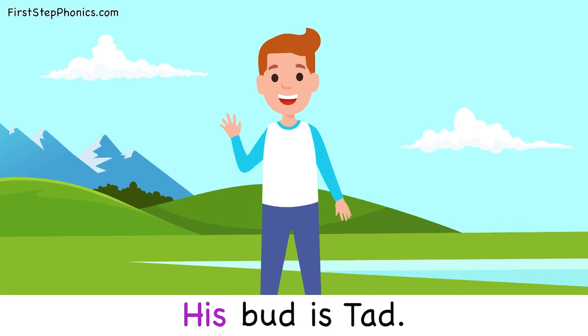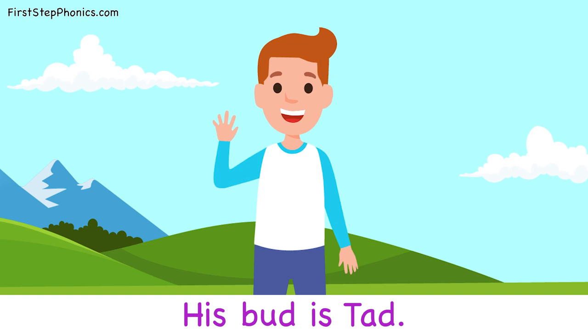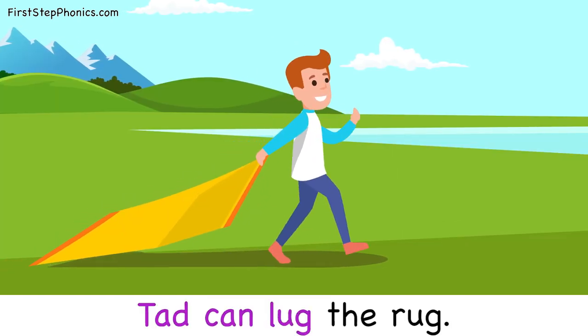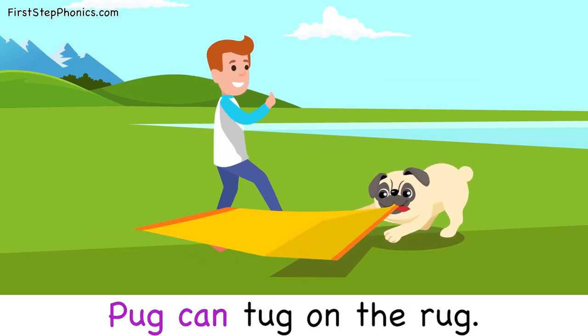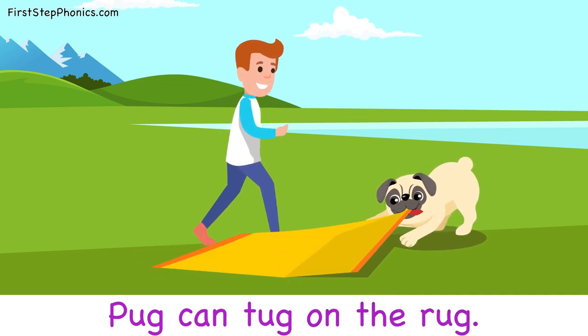His bud is Tad. Tad can lug the rug. Pug can tug on the rug.